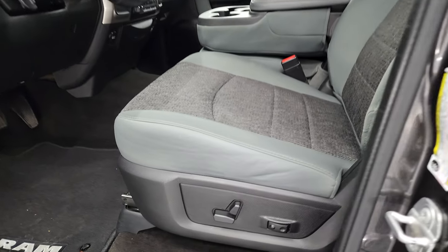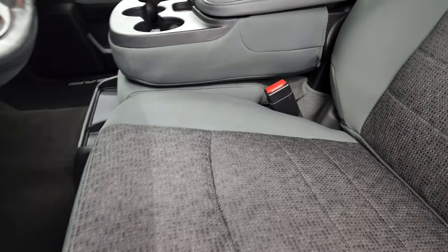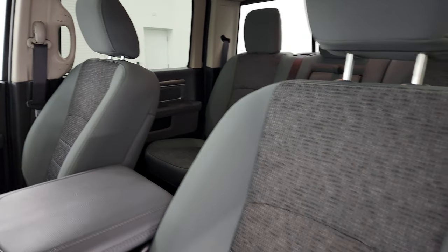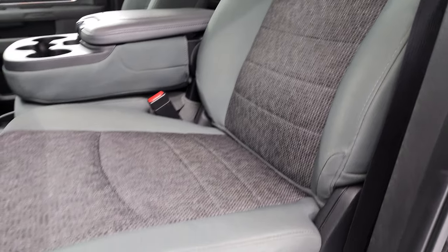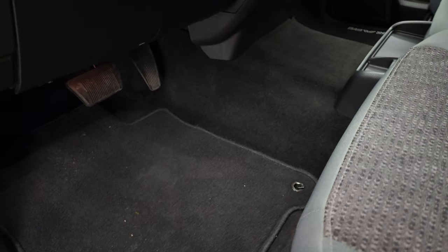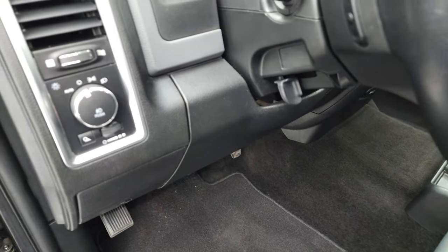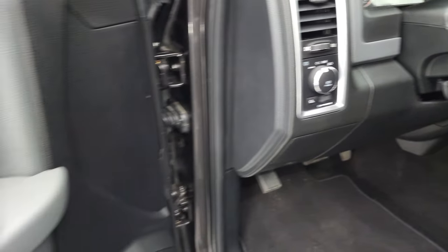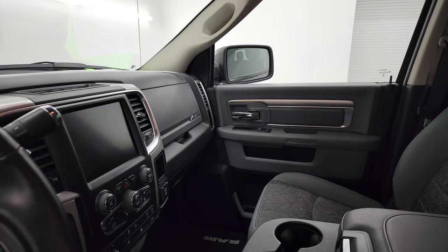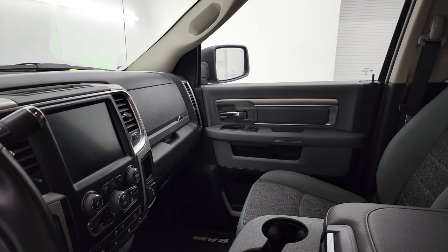Inside, the Bighorn package gives you the gray cloth interior with 40-20-40 split bench seating in the front. No rips or tears on the seats. Smells extremely clean inside this truck. Power driver seat with lumbar, factory floor mats, and these front seats are heated. You get auto headlamps, power windows, power locks, and power mirrors — and these mirrors do power fold in. Both sides are working properly.